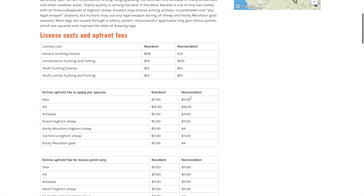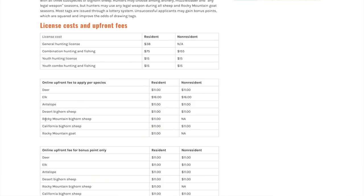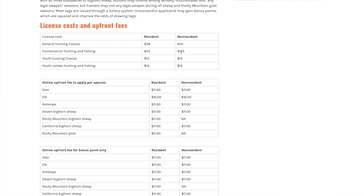When looking at costs for individual species: elk is $16, antelope is $11. If you want the most bang for your buck from Nevada, since you've already paid the $155, you might as well apply for every tag allowed as a non-resident. You can apply for the big three plus desert bighorn sheep and California bighorn sheep. Non-residents are no longer allowed to apply for Rocky Mountain bighorn or mountain goat. The total after the license and applying for all five species is $215, plus a processing fee.